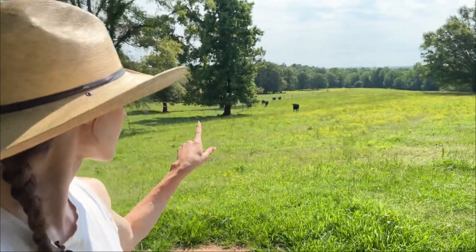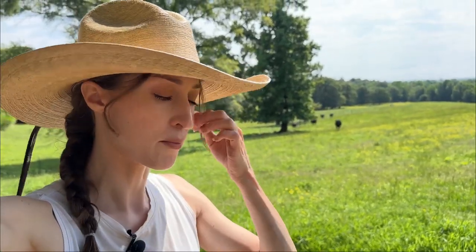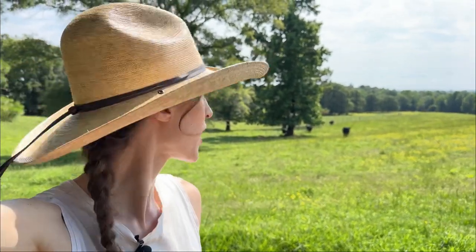We have the two heifers over here, and then on the other side we have our steers which are in our finishing pastures, so they are being finished for our beef program. I'll go check on them after I give these girls a good eye over.